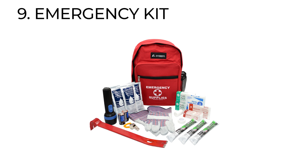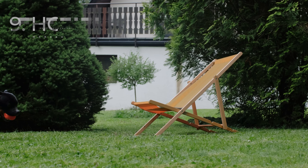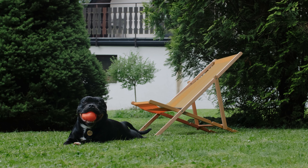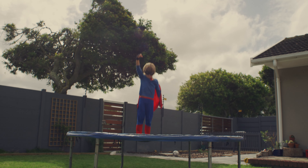Number nine is an emergency kit. Prepare essentials like first aid, blankets, and a can opener, which can really come in handy. Also important is home security — secure your outdoor items like lawn chairs, trampolines, and anything that can get blown through your windows.